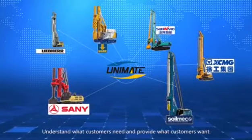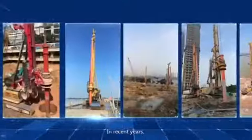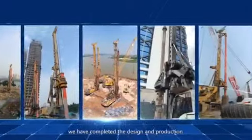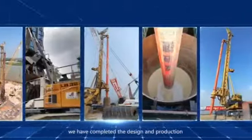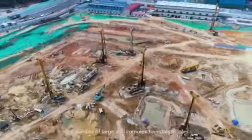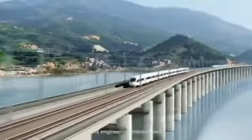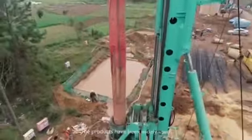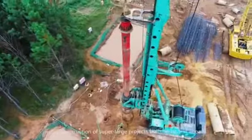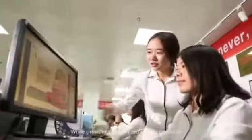We understand what customers need and provide what customers want. In recent years, we have completed the design and production of drilling tools and Kelly Bar for a number of large and complex foundation piles and engineering constructions. The products have been widely used in the construction of super-large projects, both at home and abroad, while providing customized quality products.